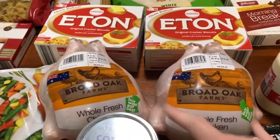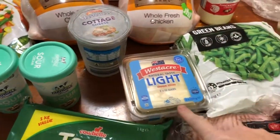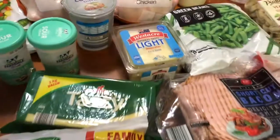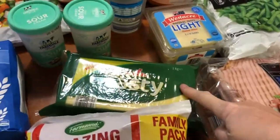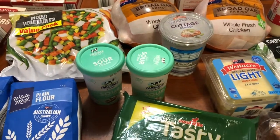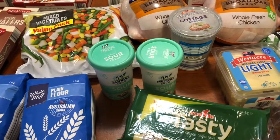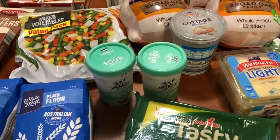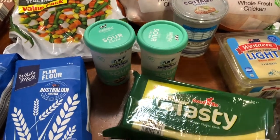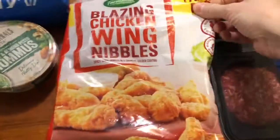I've got two chooks for a roast, some cottage cheese, some more of my light cheese slices that I love, a block of tasty cheese, and two sour creams. We've got a little bit of one left in the fridge that we got from Spud Shed the other day — it was really thick and not very nice. But you've got to try them when they're marked down — can either be good or bad.